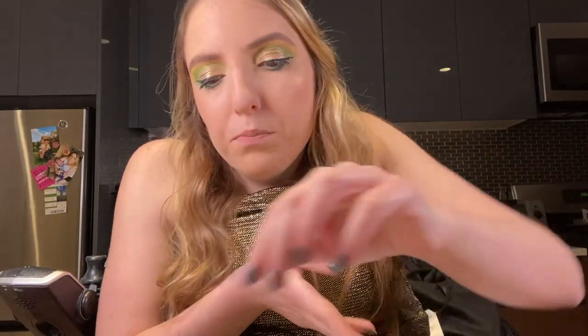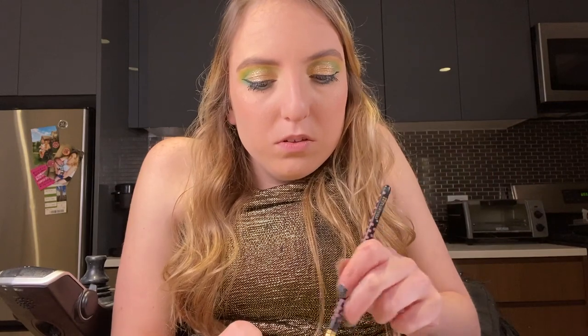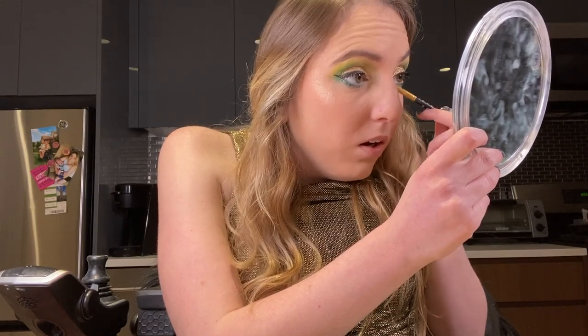I'm going to use a smaller brush for the inner corners of my eyes, just because I don't want it to be a huge spot. I'll just pack it on in the corner.